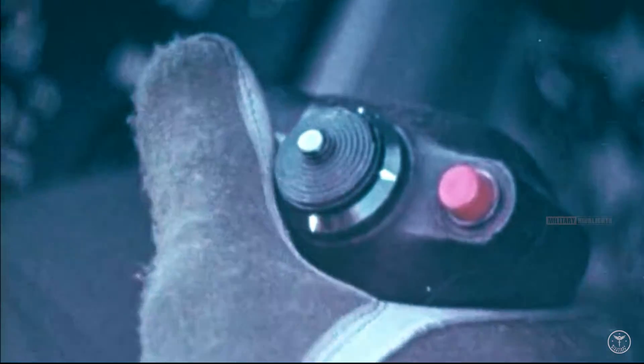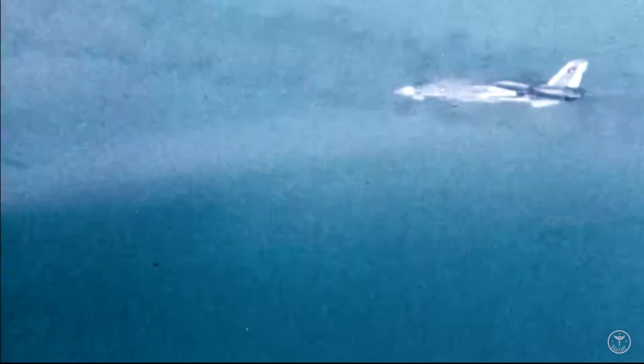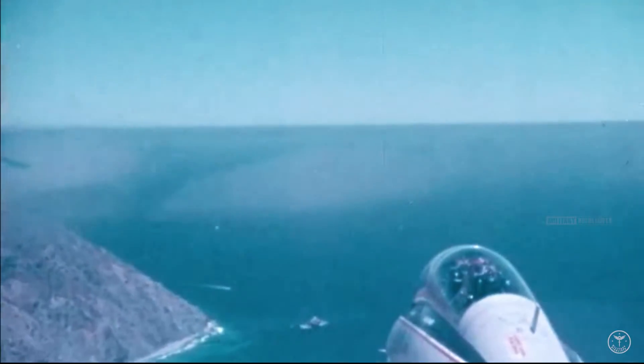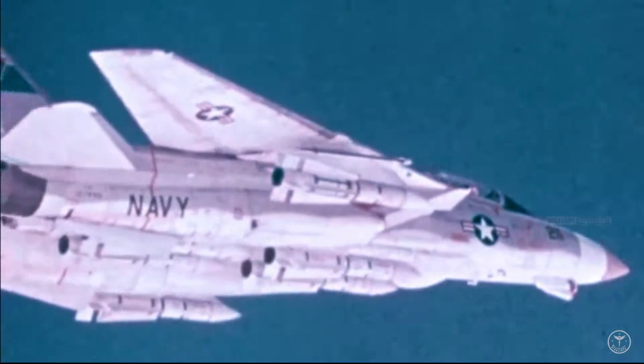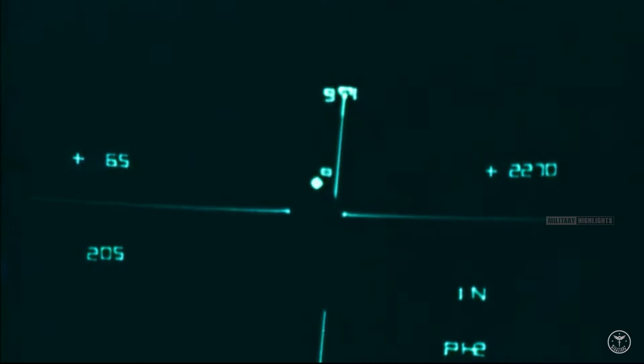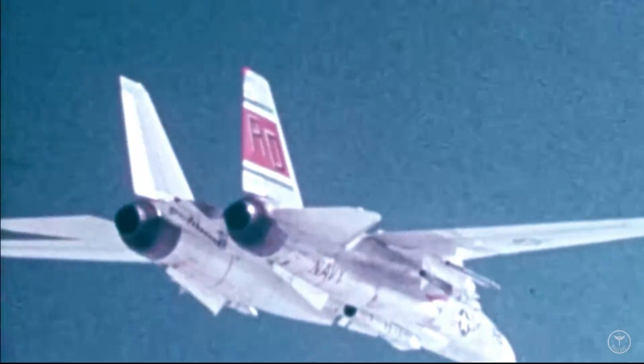The F-14 Tomcat could hold six AIM-54 Phoenix missiles that could all be released within 38 seconds. The aircraft used the low-altitude navigation and targeting infrared for night pod system, which turned the F-14 Tomcat into a smart bomber. It was also equipped with an AWG-9 planar array Hughes radar dish capable of tracking 24 targets simultaneously and firing Phoenix missiles at six of them. Having six Phoenix missiles equipped was known as the John Wayne loadout, and although real-world threats never demanded this many missiles, it still sounded badass.